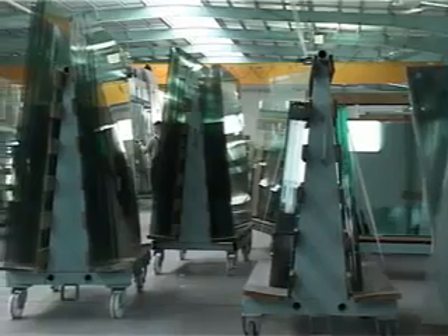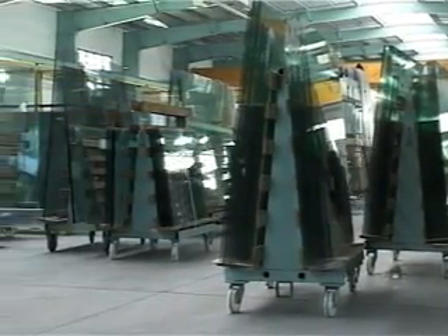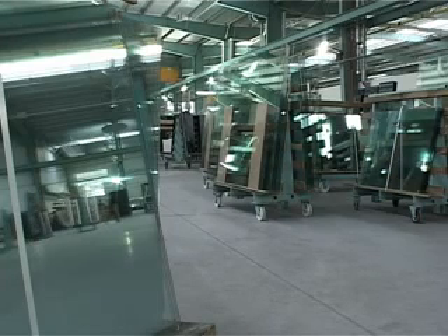In the glass industry, controlling temperature is critical to product quality. Real-time monitoring from the molten state through the cooling process ensures that the glass retains the design properties. Measuring temperatures without contact is often the best or the only possible way.